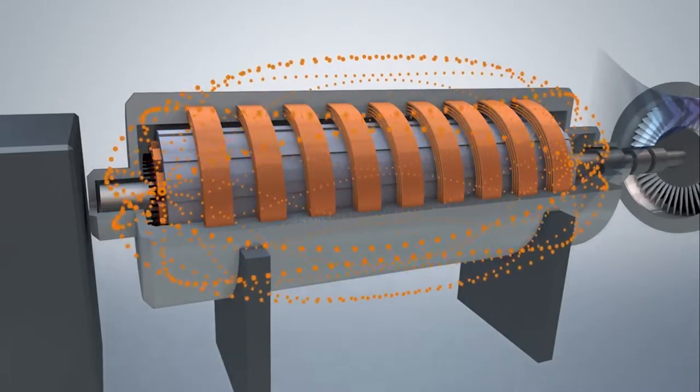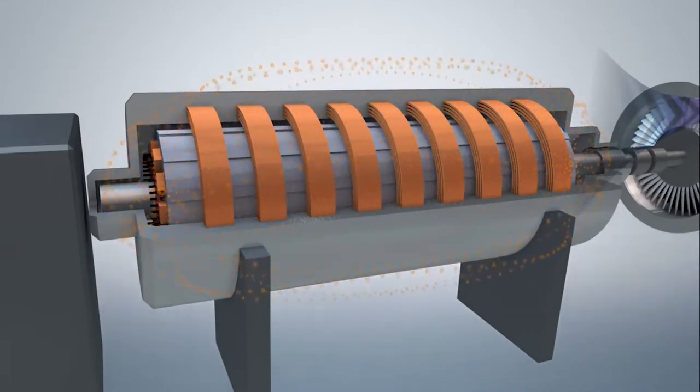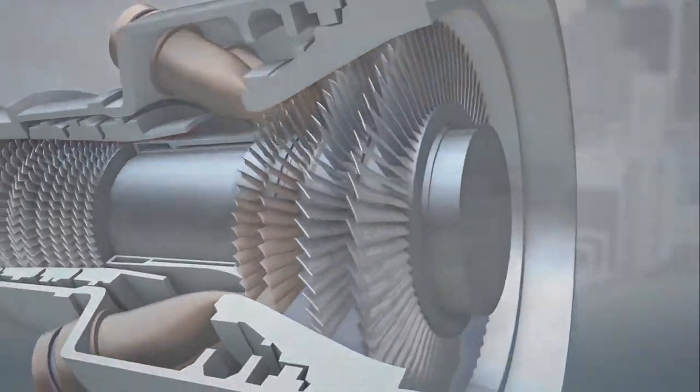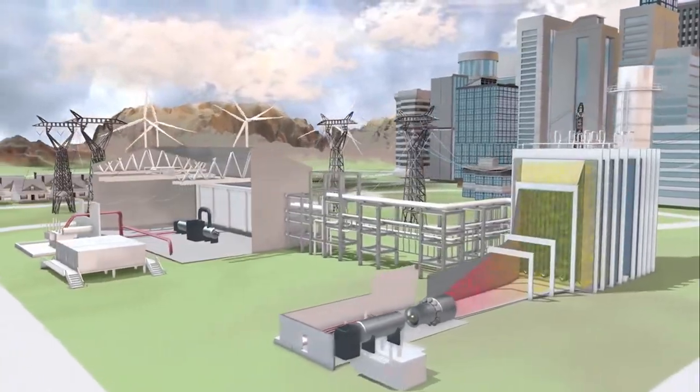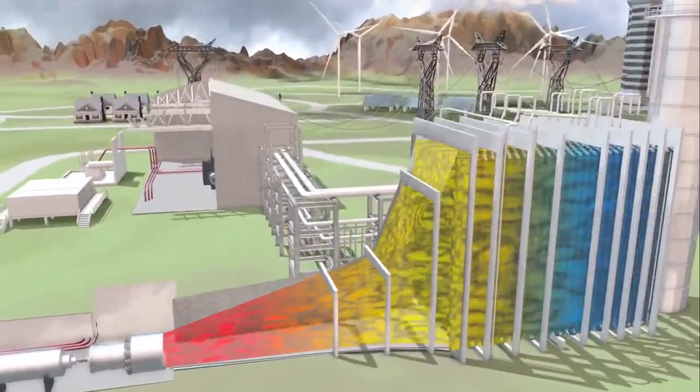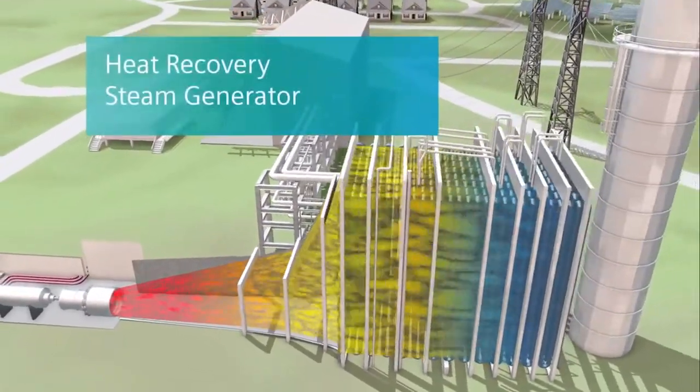Even though cogeneration systems have a higher initial cost than traditional power plants, the savings obtained due to the increment in efficiency make these systems more attractive to be used in industrial and commercial applications.